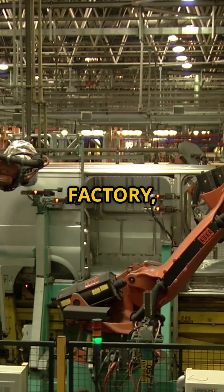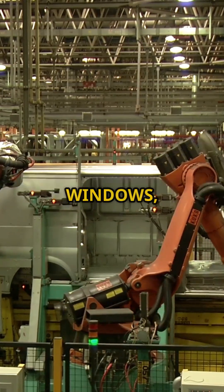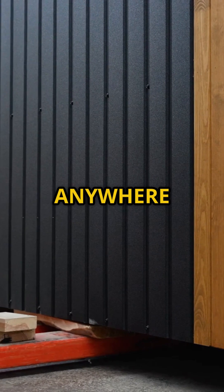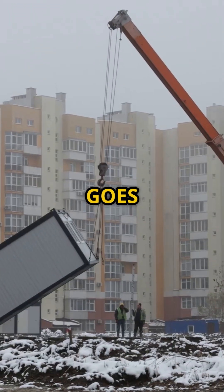Inside a Vancouver factory, robotic arms are assembling entire apartment sections — insulation, windows, even plumbing — all done by machines. These wall systems are packed and shipped anywhere across Canada, ready to snap together on site. One floor goes up each day.